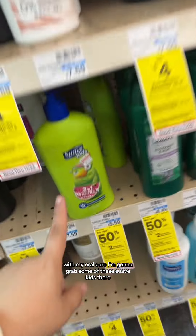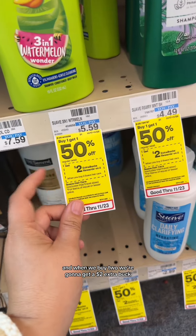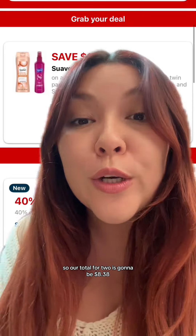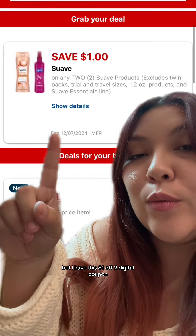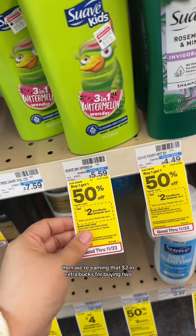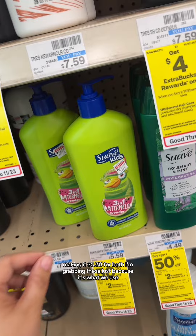Going with my oral care, I'm going to grab some of these Suave Kids. It's buy one, get one 50% off this week, and when we buy two, we're going to get a $2 extra buck. They are $5.59 here at my store. So our total for two is going to be $8.38, but I have this $1 off two digital coupon, so it'll bring my subtotal down to $7.38. Then we're earning that $2 in extra bucks for buying two, so I'm going to roll $2 in extra bucks, making it $5.38 for both.